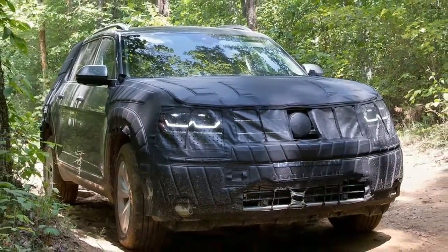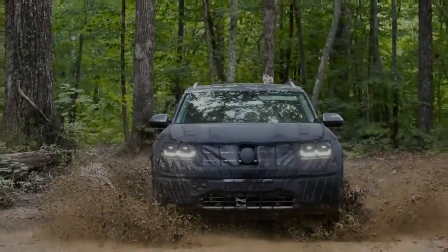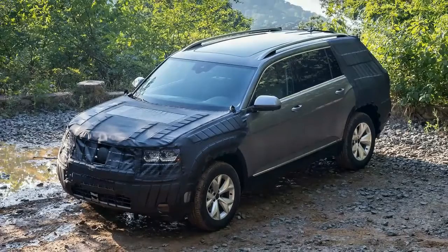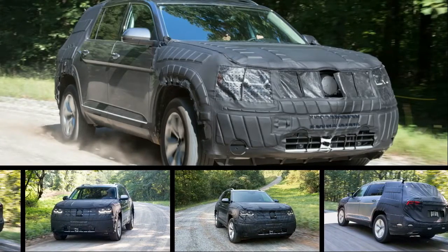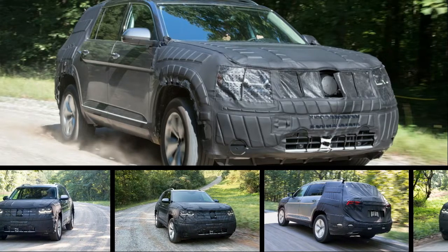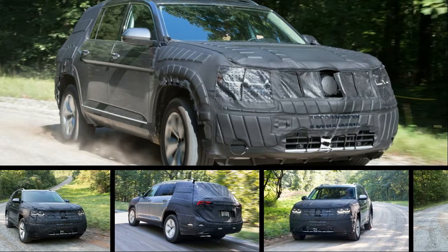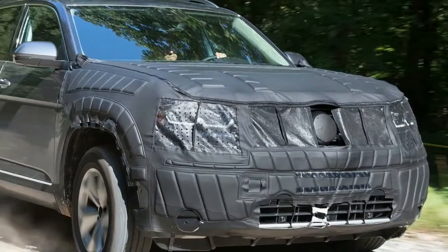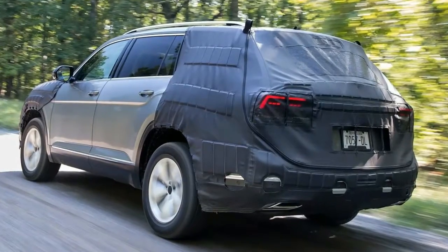The SUV has been in development for years, as evidenced by the Cross Blue and the Cross Coupe GTE concepts, but its production launch in December gives VW something that directly aligns with the needs of American families. It's also a reason to talk about something not related to the diesel emissions situation. VW badly needs to move away from the nearly year-long scandal that soiled the image of its signature technology. This SUV gives VW a fighting chance for change.